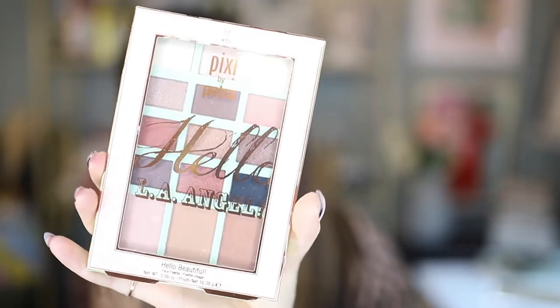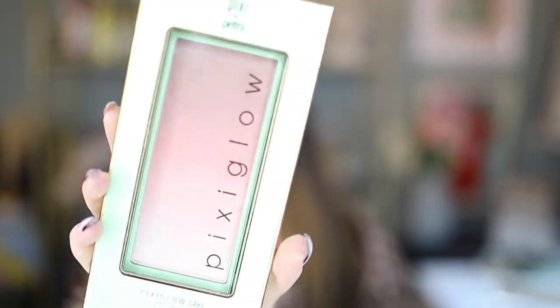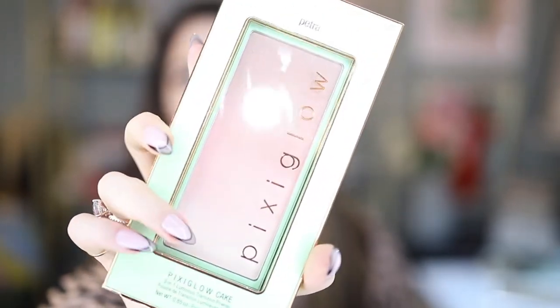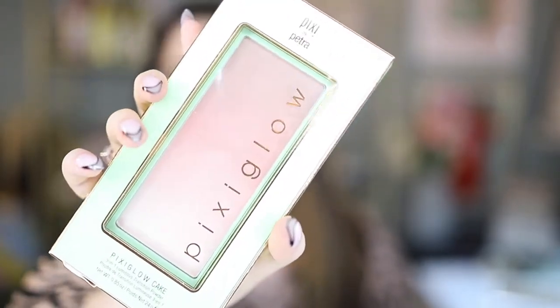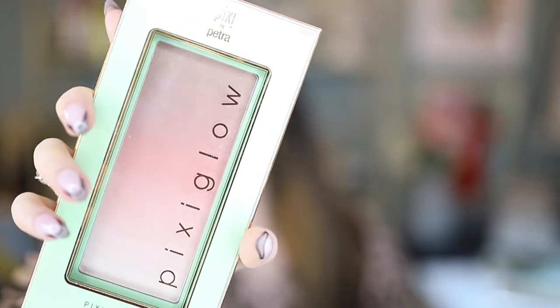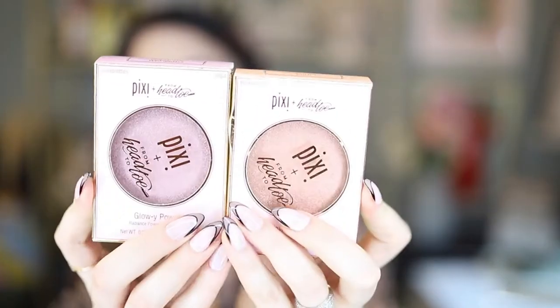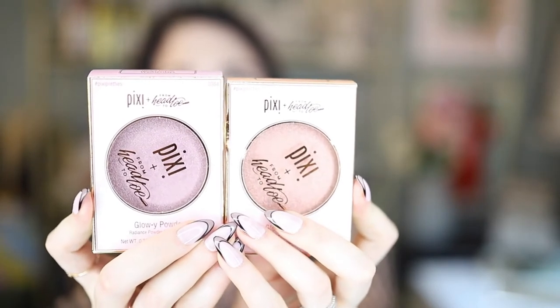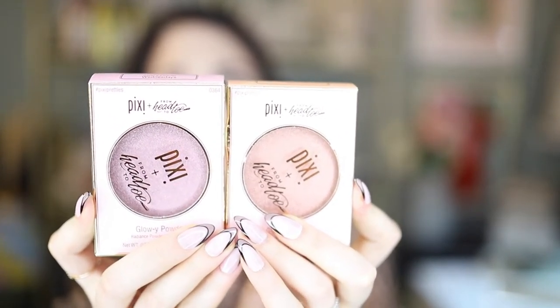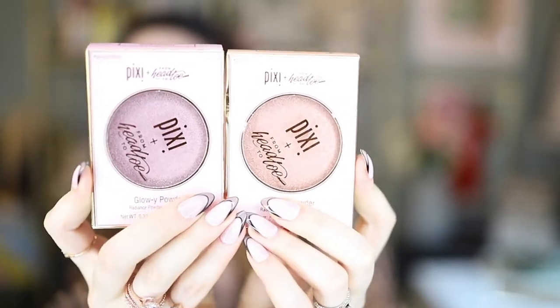Also got their Hello LA Angel palette of Pixie Glow Cakes, which is a three-in-one coordinated cheek contour palette. You've got highlighter here and a beautiful gradient of color so you can get different tones of blush depending on what you're going for. Also got two of their glowy powder — this is a multi-dimensional highlighter with prismatic particles that give you a gorgeous radiant glow in such fun colors.